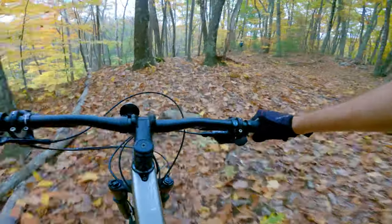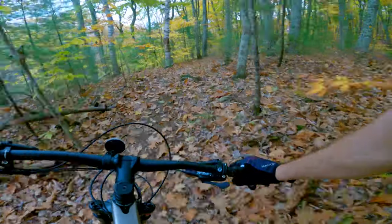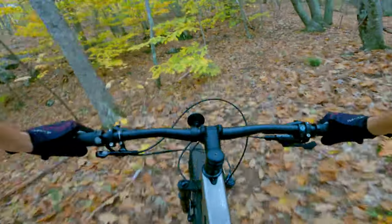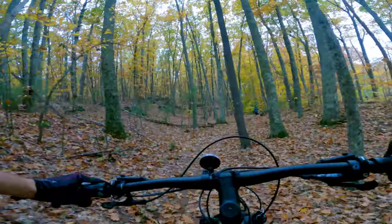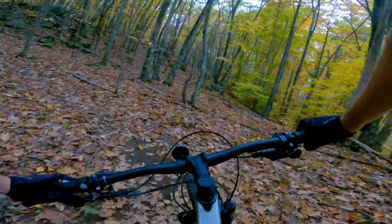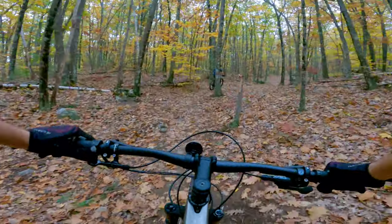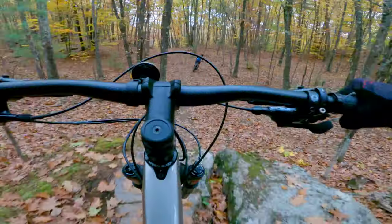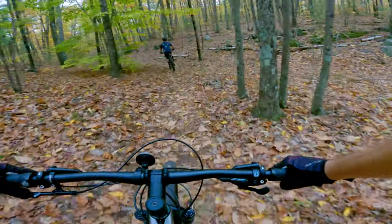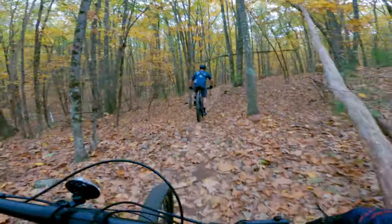I'm comparing it to my Stump Jumper ST, which I have a 140 fork on — it's got a 66.5 degree head angle — it's plush, manuals well, pops off stuff well. So getting right on this is kind of boring, just feels like a cross-country bike again. That felt surprisingly good though — plush on that. That was like a three-and-a-half footer. This thing just took that drop and it did not feel harsh at all.